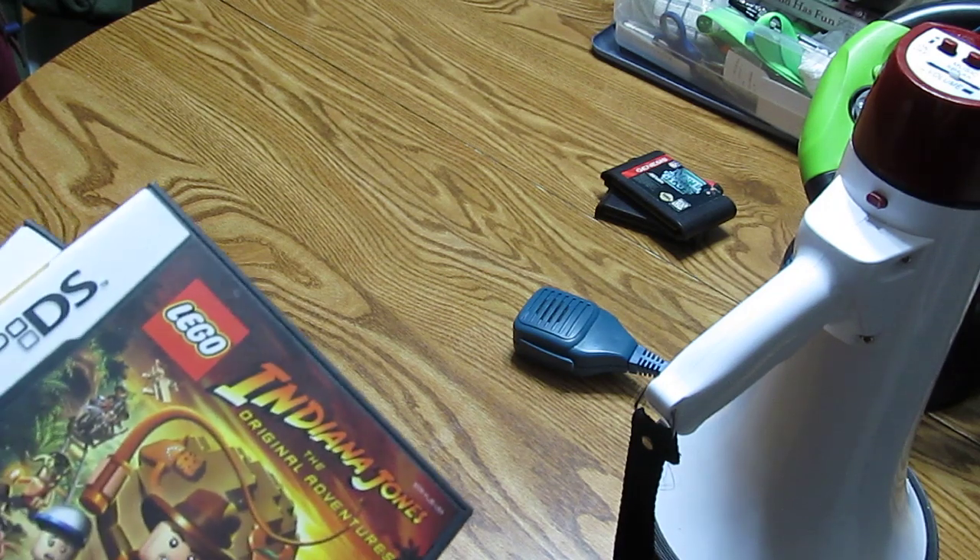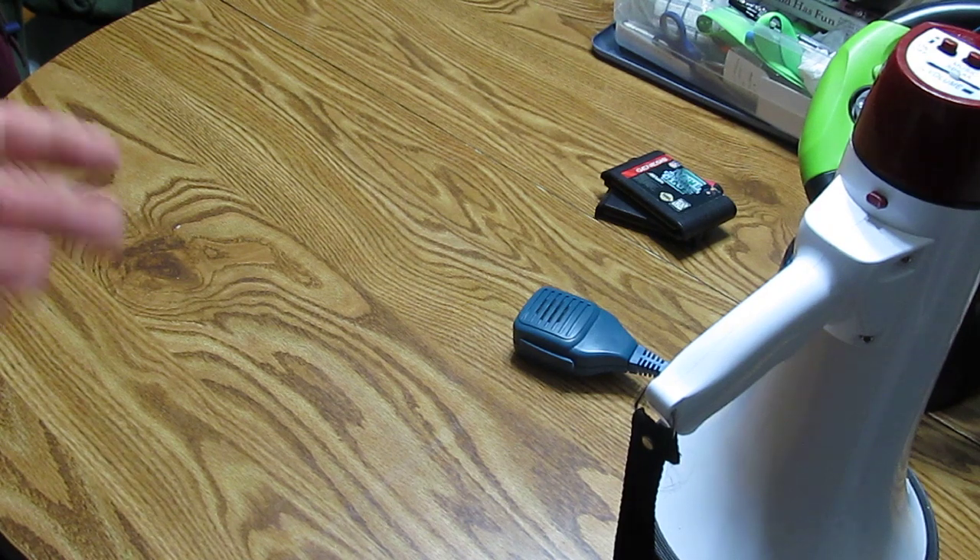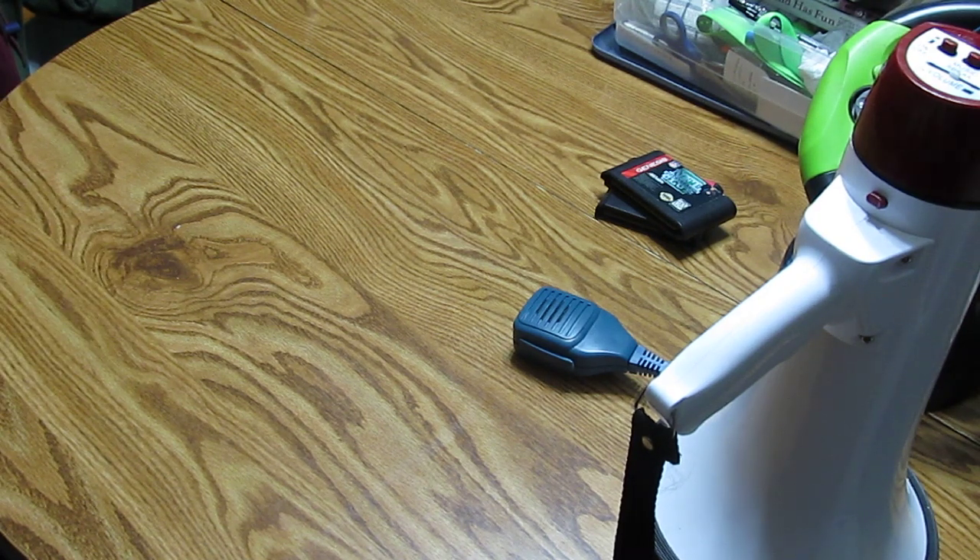I went to another garage sale, I believe it was last Thursday. I was kind of upset because they had listed DS games and video games. I ran across the area where the games were and right before I got there, another guy walked up and grabbed a bag of games that looked like it included a Game Boy Advance — a purple one, I believe. They had sold it for $7.50. I don't know how many games were with it, but for a Game Boy Advance and some games, that's a hell of a deal. I was kind of pissed I didn't get it, but you know — you snooze, you lose. If I was five minutes quicker I could have gotten it, but oh well.